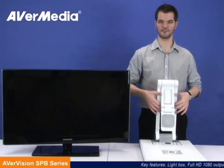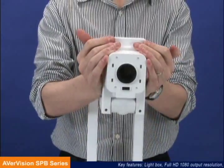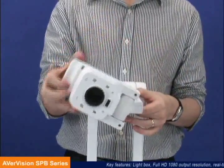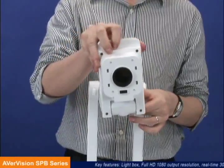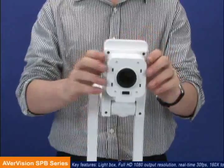Our AverVision SPB Series Platform Visualizers play an integral part of the Total Classroom Presentation Solution, as they seamlessly integrate with other popular presentation devices, such as projectors, computers, and interactive whiteboards.